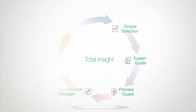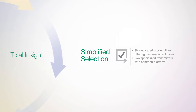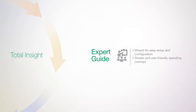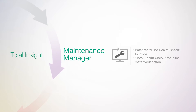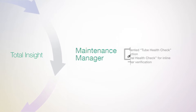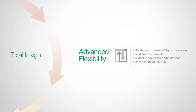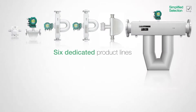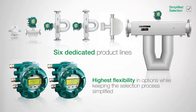Rotomass utilizes total insight to support you throughout the product lifecycle: simplified selection to enable you to select the best option for your specific application, expert guide for easy setup and operation, process guard for optimized event operations and data logging, maintenance manager so you can ensure and confirm stable and reliable functionality, data mobility to transfer data quickly and allow for process analysis via desktop or remote services, and advanced flexibility to future proof your assets with features on demand and the widest range of application options. Rotomass offers six dedicated product lines with two specialized transmitters, allowing the highest flexibility and options while keeping the selection process simple.